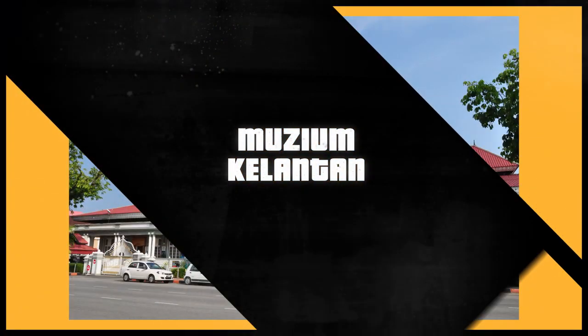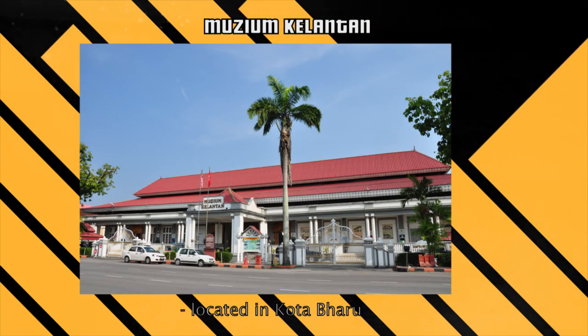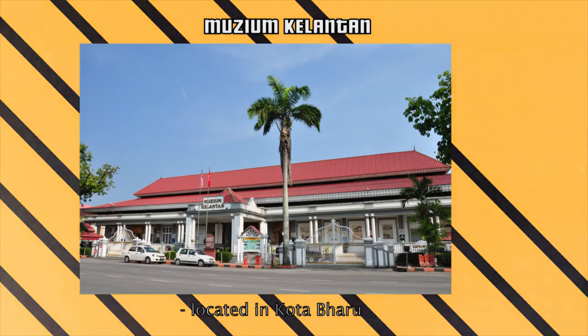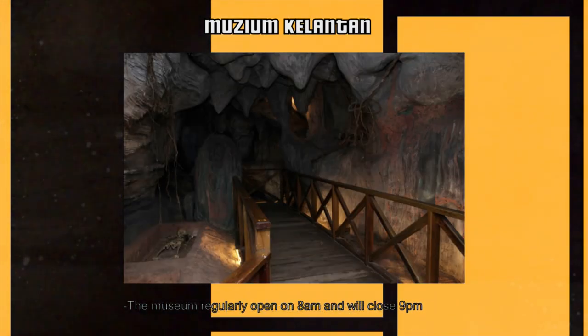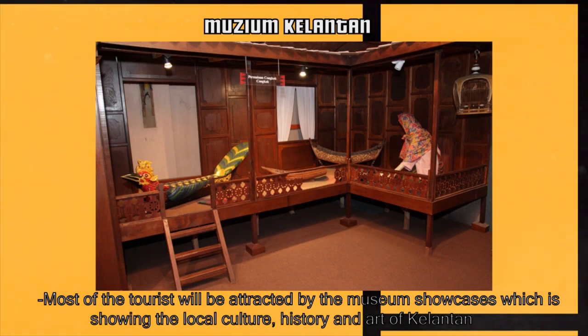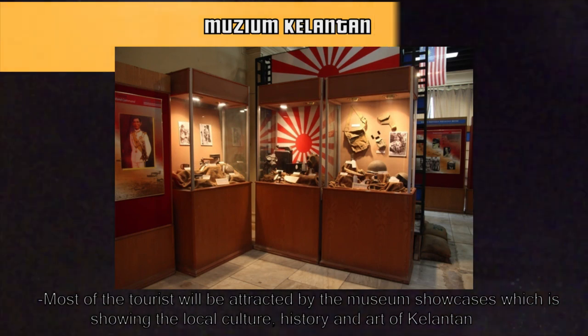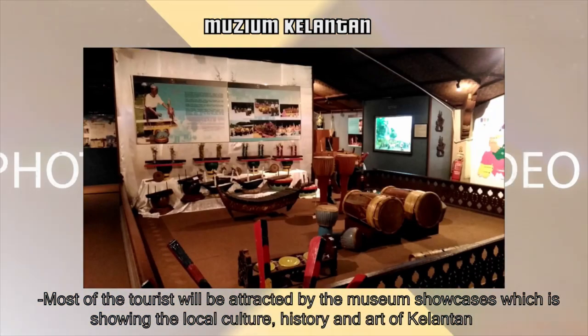I felt like this trip is incomplete because you guys didn't step into the museum. So let's go to the museum now. Kelantan Museum is located in Kota Bharu, Kelantan. The museum regularly opens at 8am and will close by 9pm. Most tourists will be attracted by the museum showcases, which show the local culture, history and art of Kelantan.